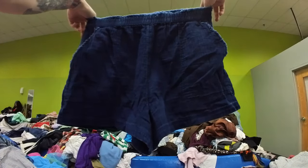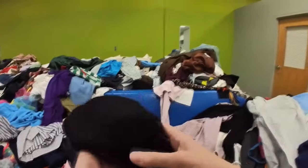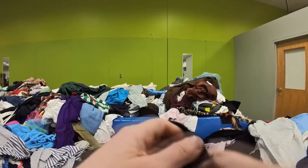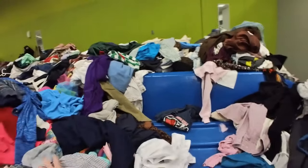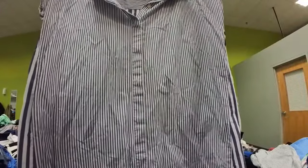But when I felt it, it's like frayed at the top, and I thought that would bother me, so I went ahead and passed on them. I feel much more comfortable picking up a new brand if it's something I would also wear — so if I decide not to resell it, I can keep it for myself.